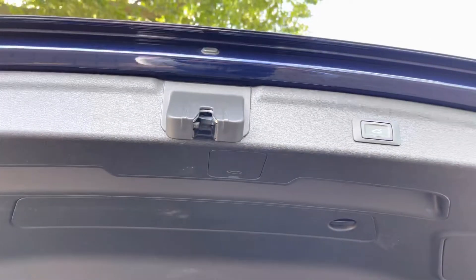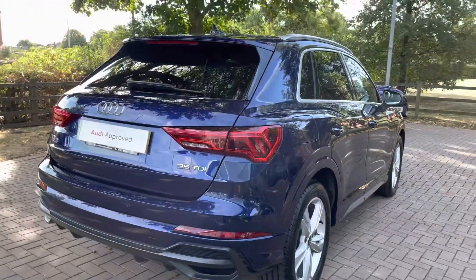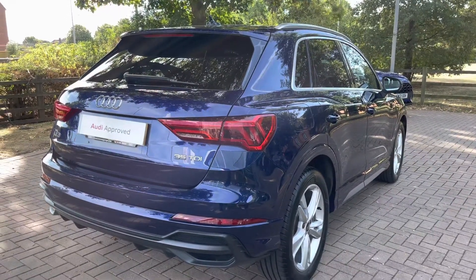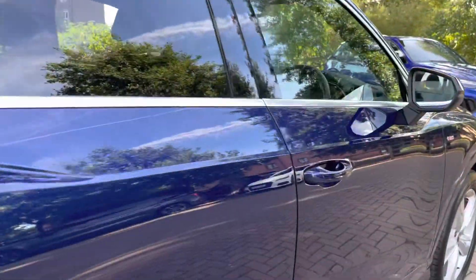Above, we also have a parcel shelf and a button just above your head which closes the rear tailgate. This vehicle is finished in the highly sought-after Navara Blue Metallic. From here you can also see the rear privacy glass and the aluminium trims.